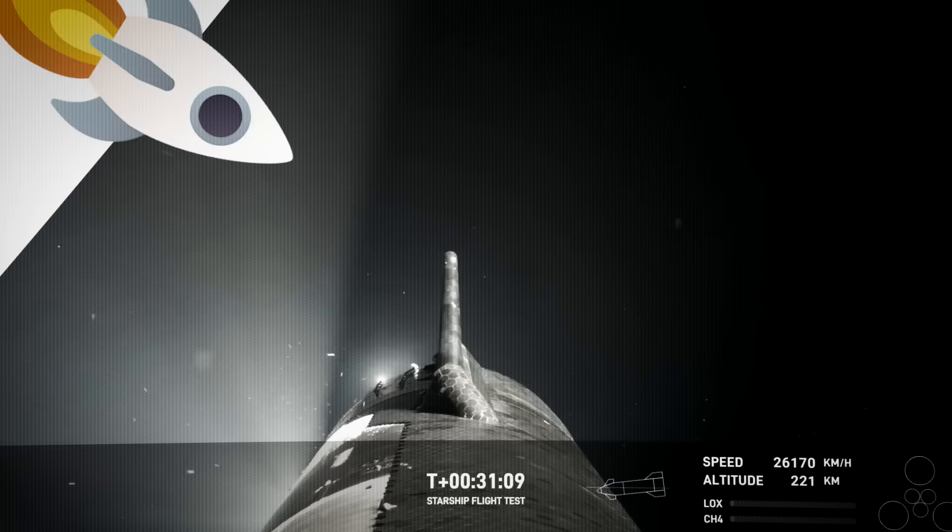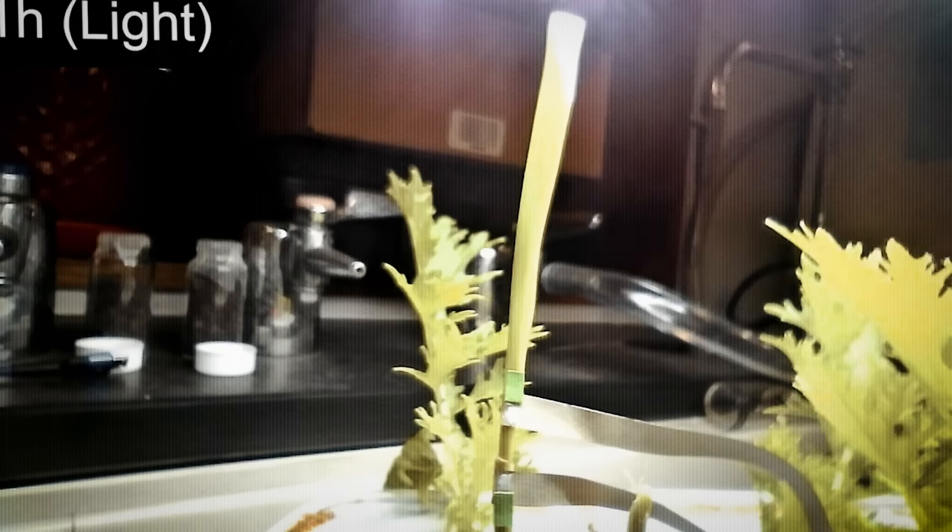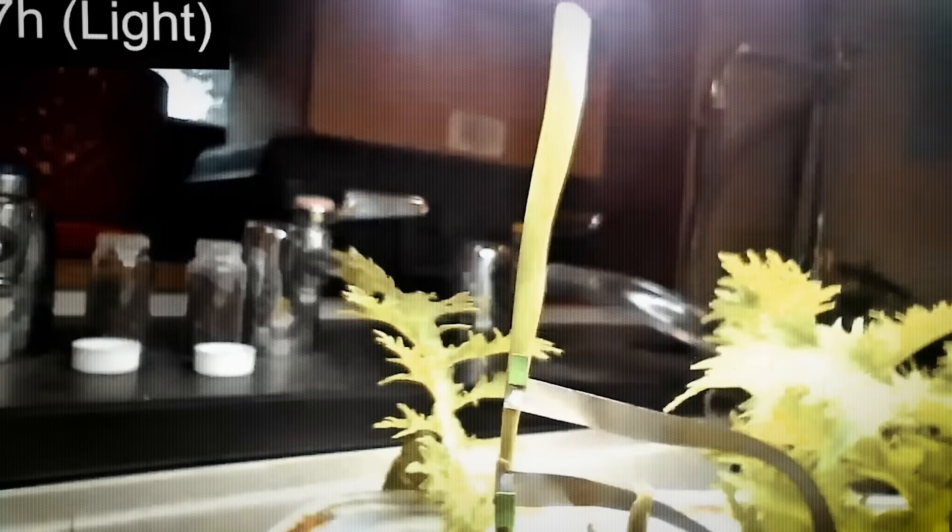On today's episode, Starship has another rough ride, an unexpected lunar mission from China, and we learn the secret to growing plants in space.